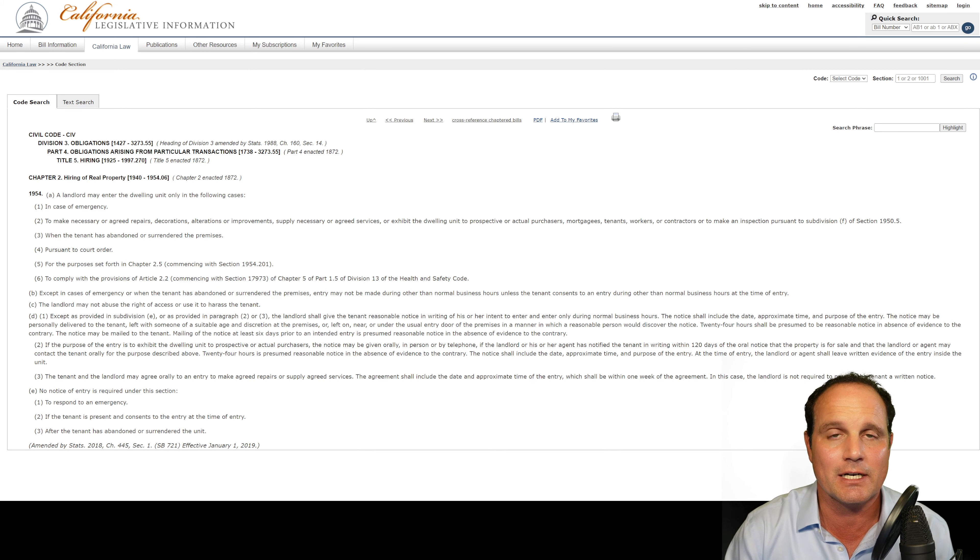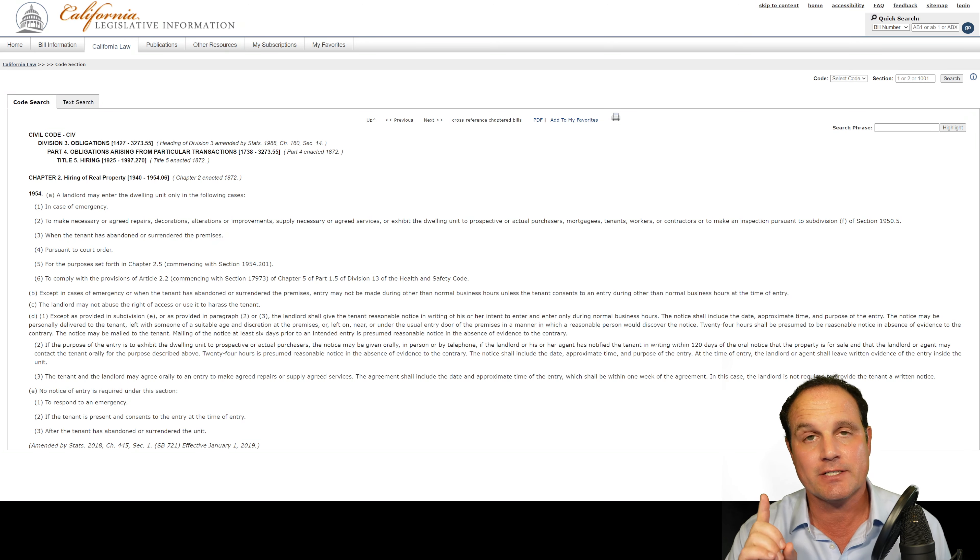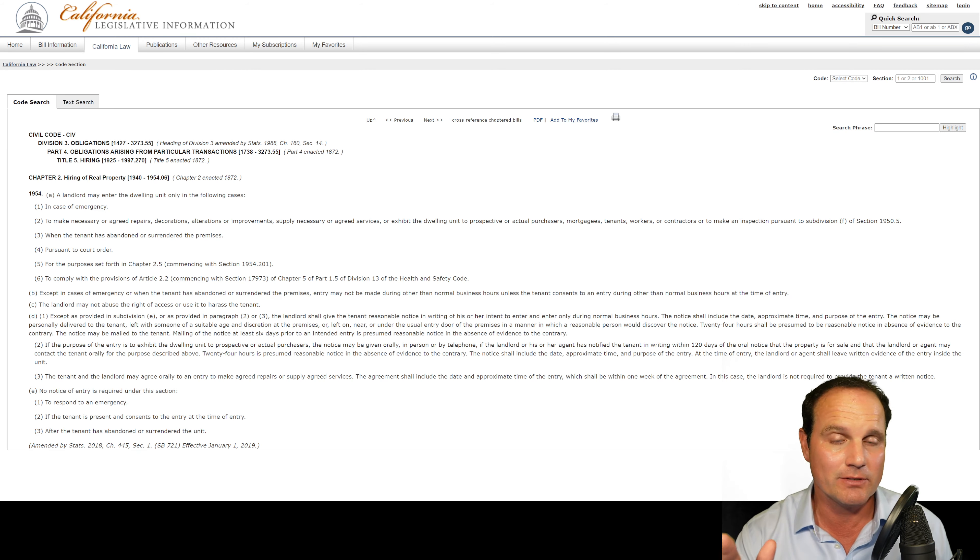The landlord must leave written notice that they've been there. Important exclusions: no notice of entry is required if it's to respond to an emergency, if the tenant has abandoned or surrendered the premises, or if the tenant consents at the time of entry.